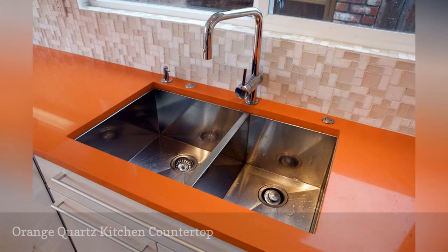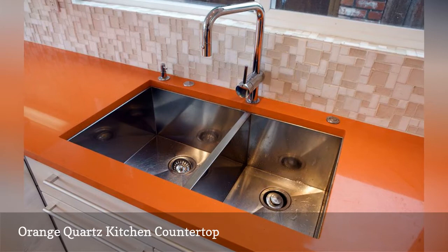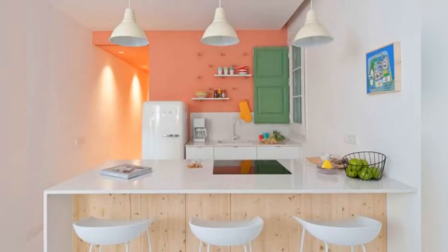Quartz countertops are available in a broad range of colors — think blue, green, red, and orange, as shown in this Kitchen Bee Cropad interior design. The firm, based out of San Francisco, California, went with a glossy quartz countertop by Silestone in Orange Cool. The edges of the countertop have a softened square finish that shows off the material's three-quarters inch thickness.